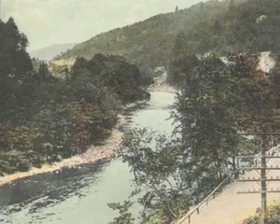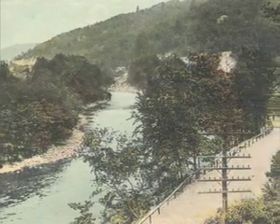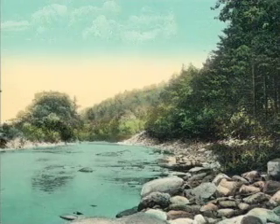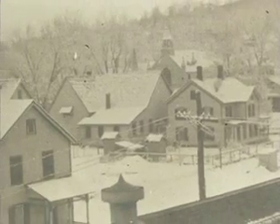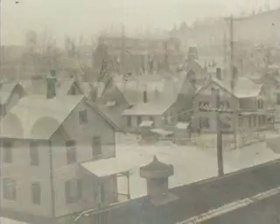The biggest river in Waterbury is the Naugatuck River. It slices the city in half as it cuts through the Naugatuck Valley. Two important neighborhoods developed along the Naugatuck River: Waterville to the north, and Brooklyn on the south.